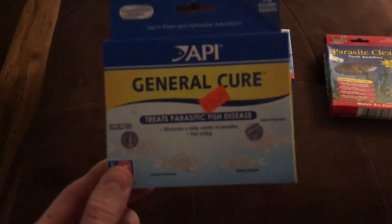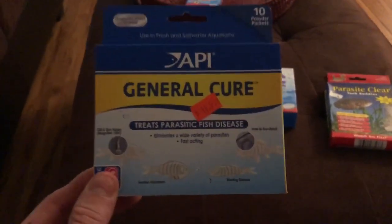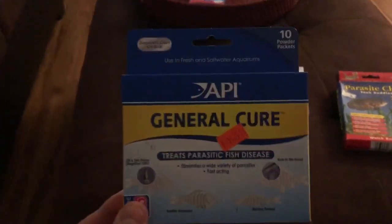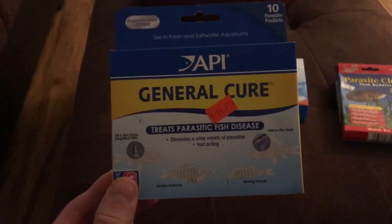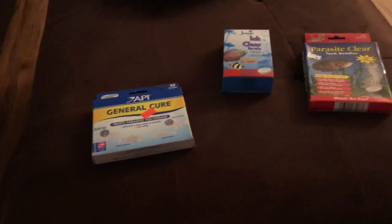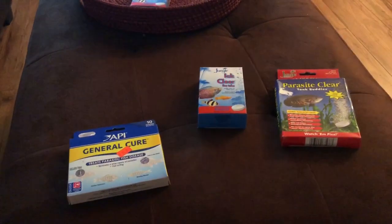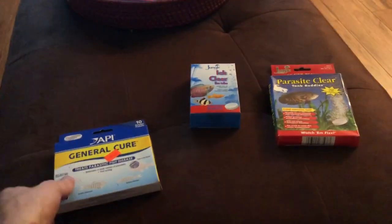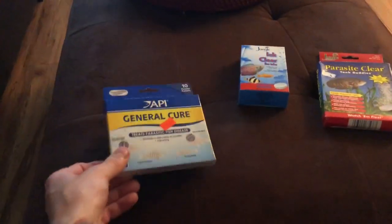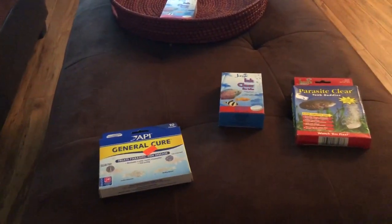I'm not making this video to say General Cure is a bad product — it's not. I'm making this video to say it is not an ich-specific product. If you know your fish have ich, get something for ich. If you're not sure, do the Cory treatment: Ich X plus two products by API — General Cure and Erythromycin — and that will pretty much be the closest thing to a cure-all in the hobby.